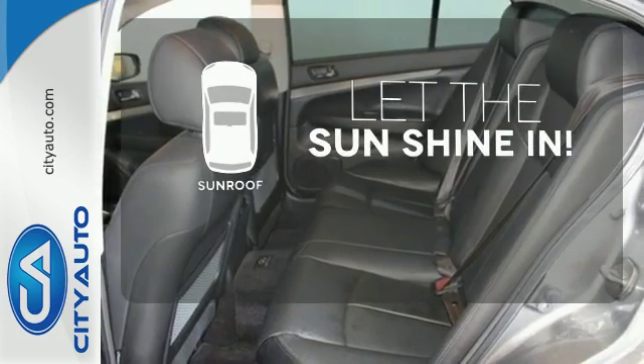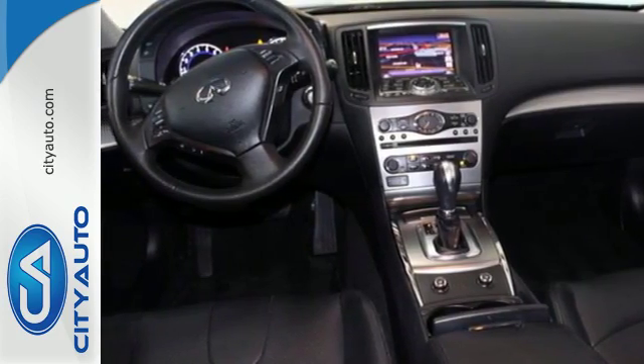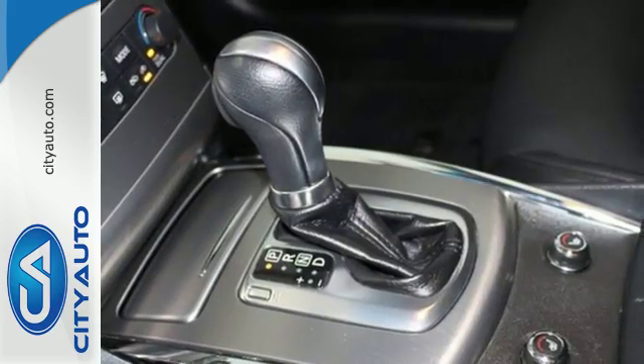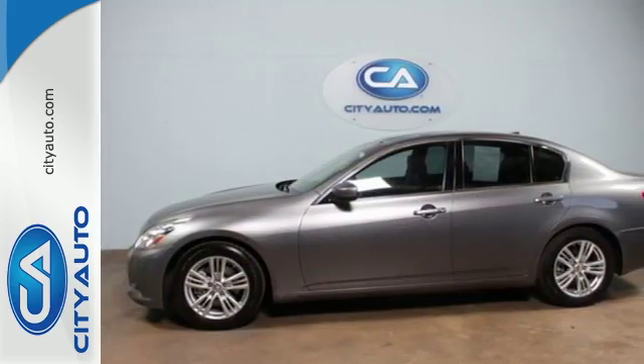Let the sunshine and fresh air in with the sunroof. Inside this G, you'll get everything you could want in a luxury car, and outside you'll find incomparable styling. You need to see it for yourself today.